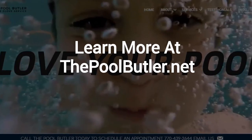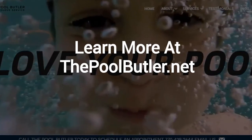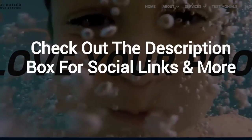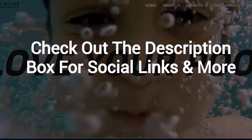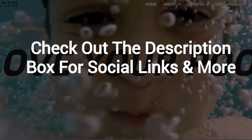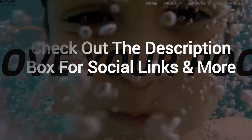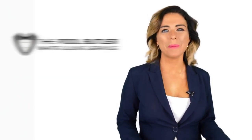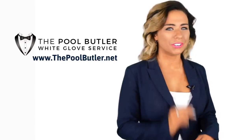After visiting us online, email or call us directly and we will be happy to answer any swimming pool questions you might have. Learn more about why the Pool Butler is the ideal company for your swimming pool needs at thepoolbutler.net. Make sure to check out the description box below this video for more information, including links to our website and social profiles. Thanks for watching — now let's take it back to Jennifer.